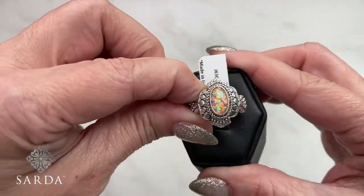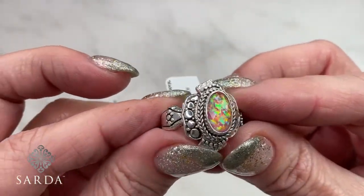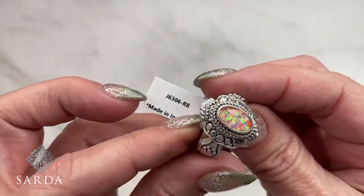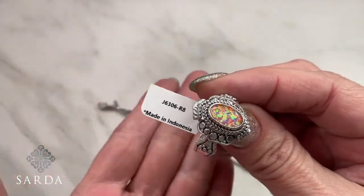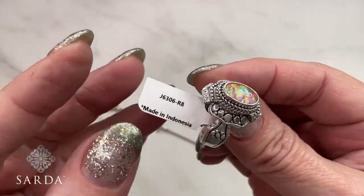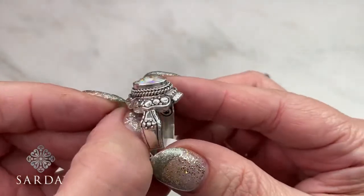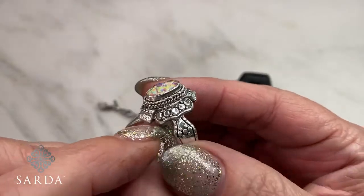I almost forgot the ring — sorry about that! You can see the pink and those gorgeous yellows and oranges — I love how the pink is underlying and you pick up all those other colors. This is ring 6306. I love the little flat Jawline beads on that too.